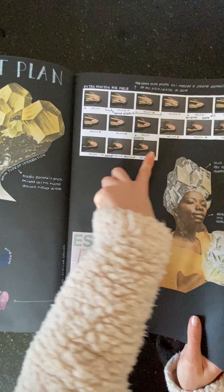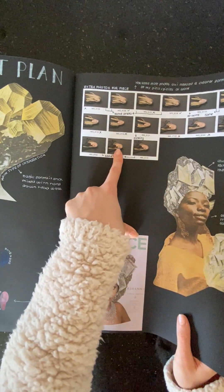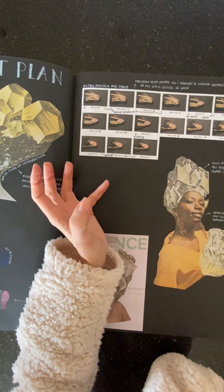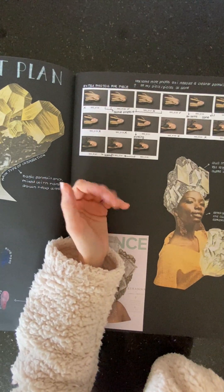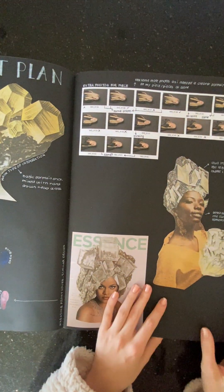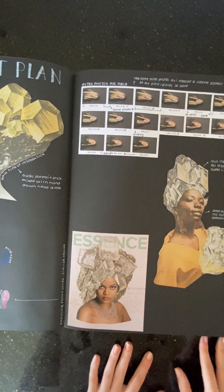These are some extra photos I got because I felt the ones from London didn't have a big variety of portraits, which limited me a bit. So I added some extra photos. I really liked how the final piece turned out.